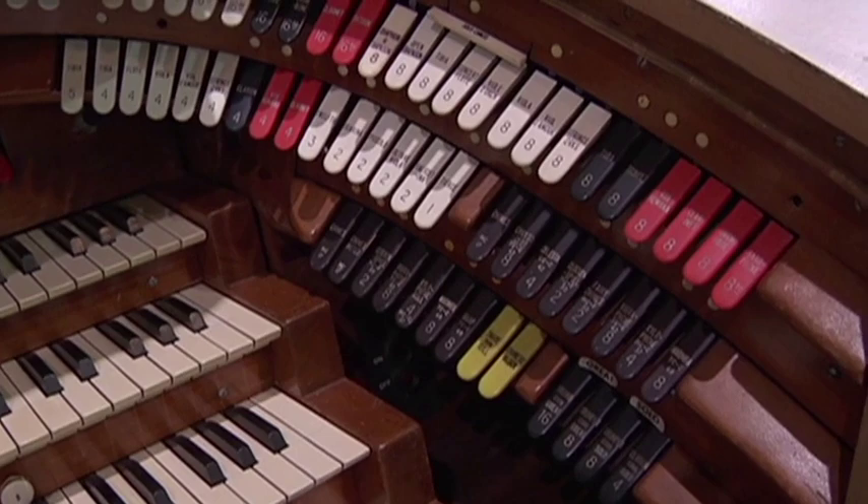L'orgue du Gaumont Palace, actuellement au pavillon Baltard, se compose de 16 rangées de tuyaux. On compte toujours en rangées de tuyaux l'orgue de cinéma, car les différents jeux qui les composent ont ce que l'on appelle des extensions, c'est-à-dire que si votre clavier fait 61 notes, on va explorer plutôt 85 voire 97 notes, en rajoutant toujours des octaves, soit graves, soit aigus. Nous avons donc 16 rangs au pavillon Baltard, disposés en plusieurs familles.